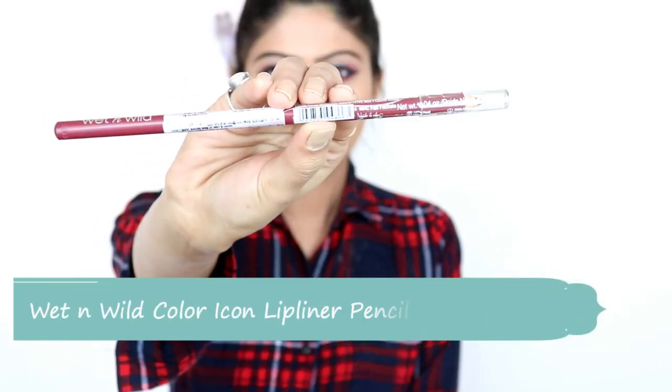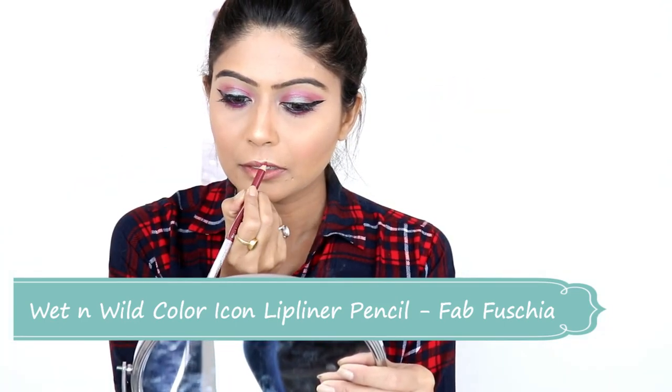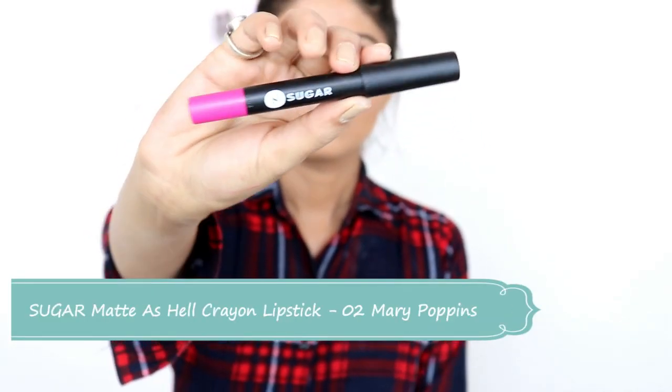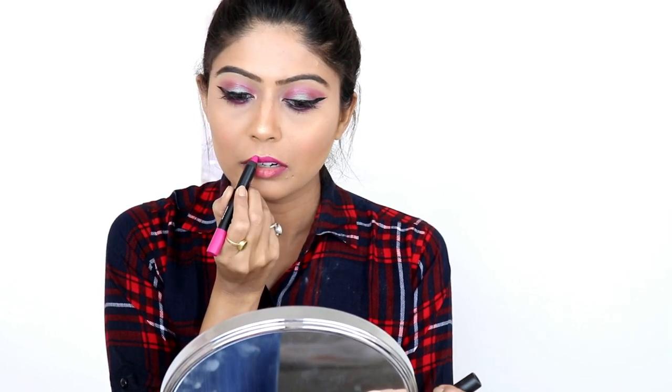Now I will apply the Wet and Wild lip liner. This liner is very affordable and there are many shades available. Last, I will use Sugar Matte as Hell lipstick in a very beautiful pink shade, which looks great on my skin.